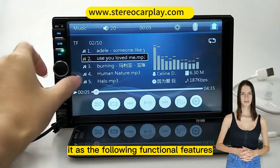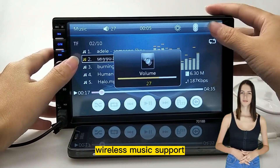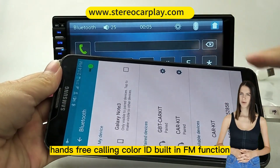It has the following functional features. Bluetooth support, built-in microphone Bluetooth hands-free calling, wireless music support, phonebook loading, quick contact search function, hands-free calling, and caller ID.